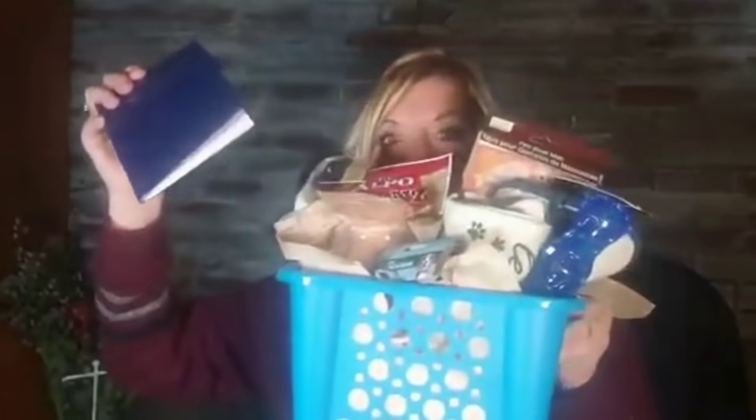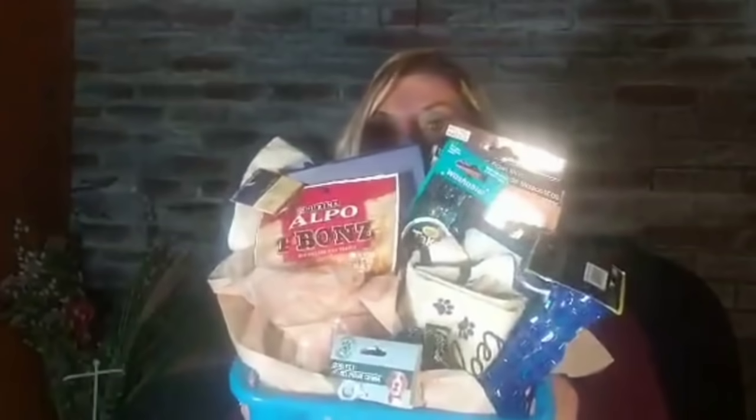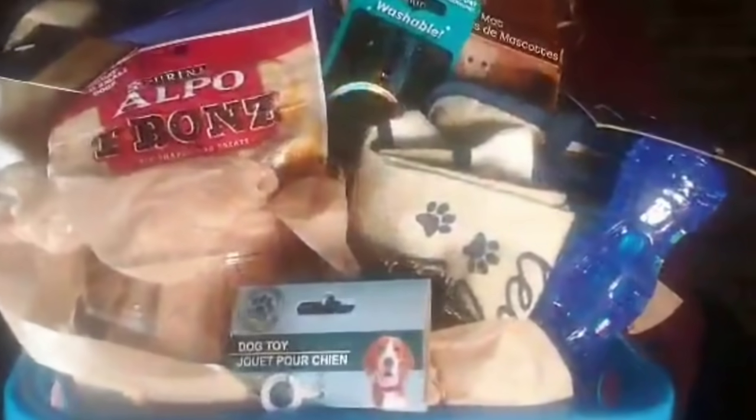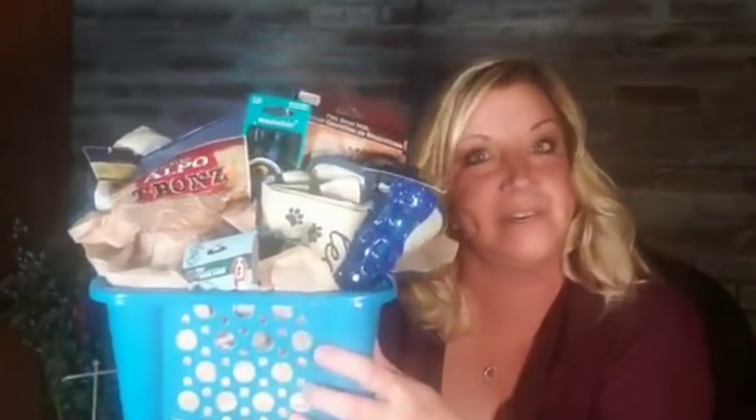I was looking for a dog-themed notebook at Dollar Tree but couldn't find one. Since everything in here is brown and tan, I went ahead and got a 2021 monthly planner calendar and some pens. Pretty cute. I think it was only about $12 or $13 — it wasn't much, it was pretty cheap. So that's the dog lover's basket from Dollar Tree.